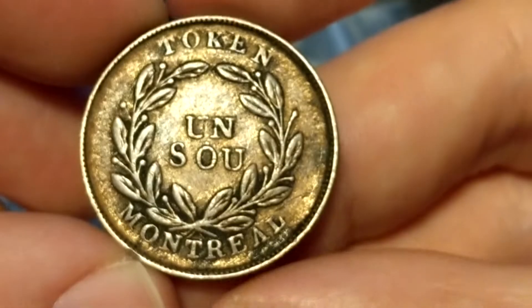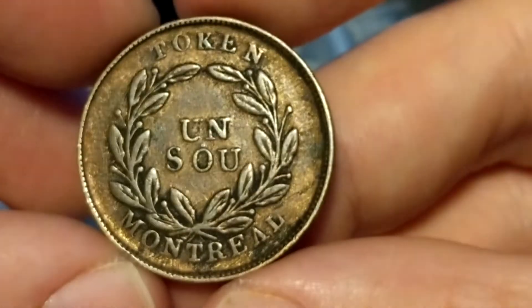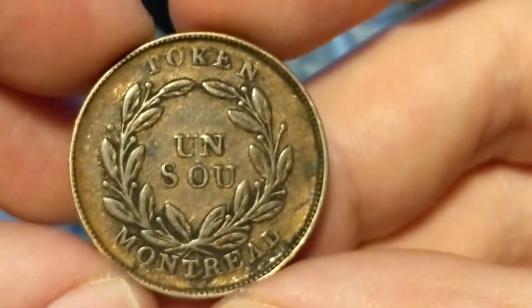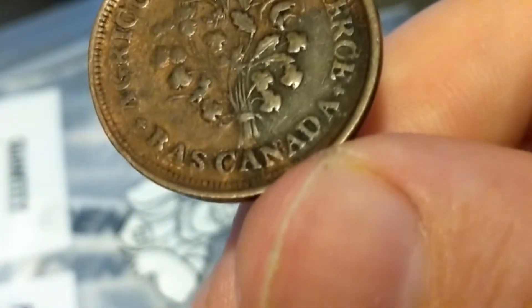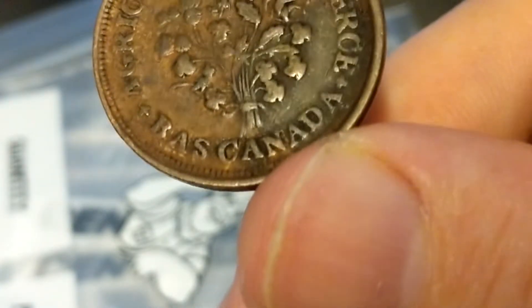This is a bank token from Montreal — this is referred to as a bouquet token. These were minted in about 1837, and I'd value these at about $8.00.